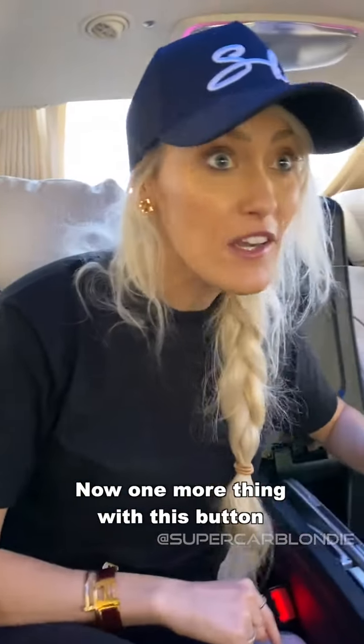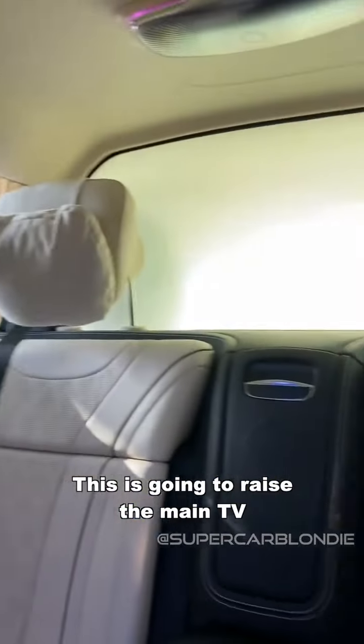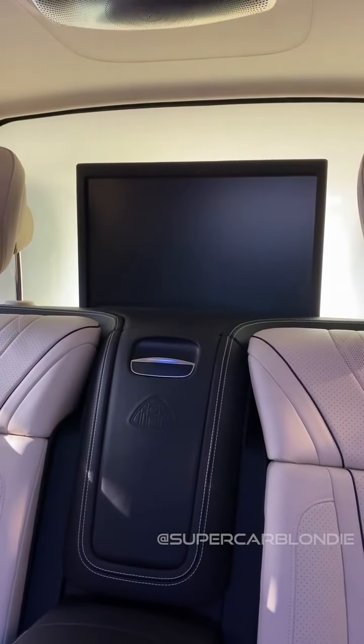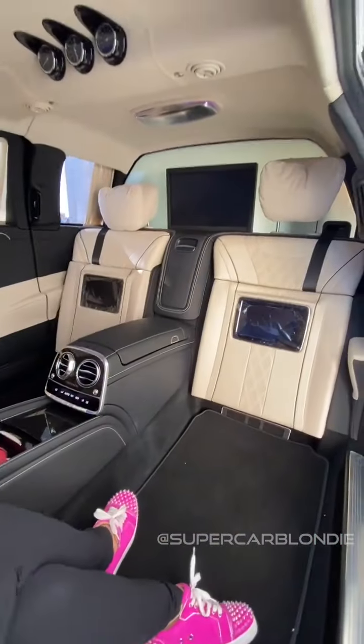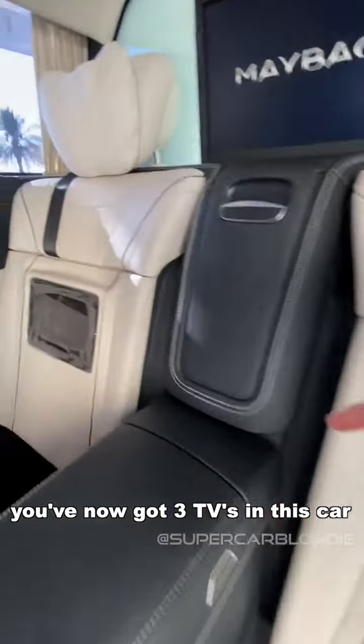One more thing — with this button right here, this is going to raise the main TV. We've got one TV remote here and another TV remote. Why? Let me show you — you've got three TVs in this car.